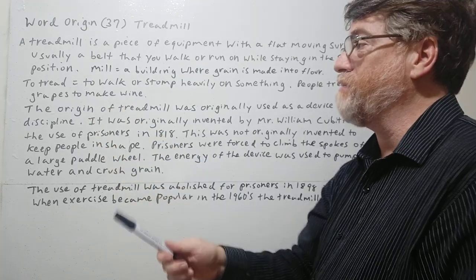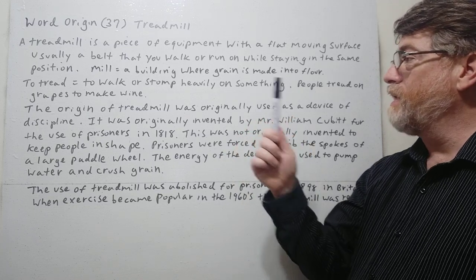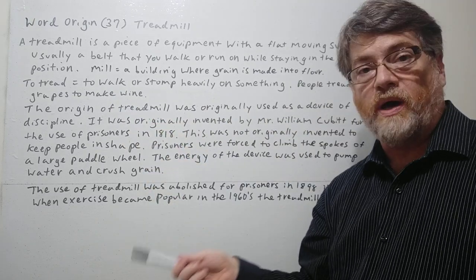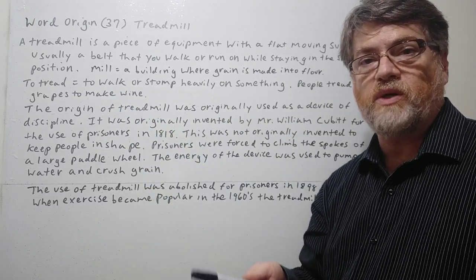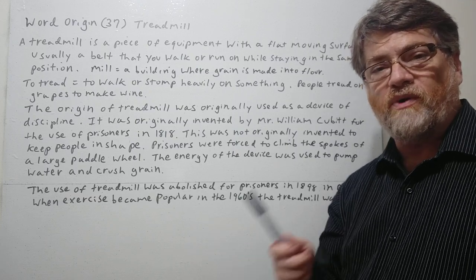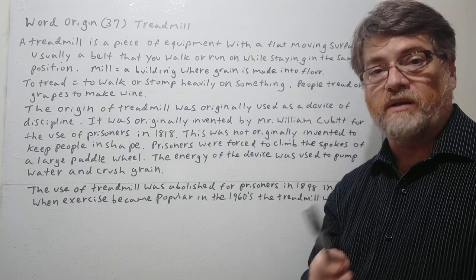So this is what tread actually means: to walk or stomp heavily on something. People tread on grapes to make wine — that's one example of how we use tread. So if you already know the word tread, the 'tread' part of treadmill kind of makes sense. But where does the 'mill' part come from?